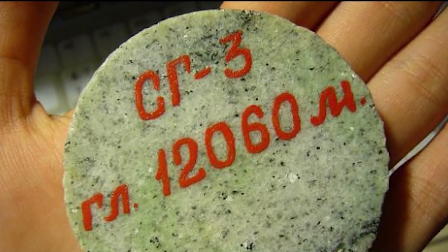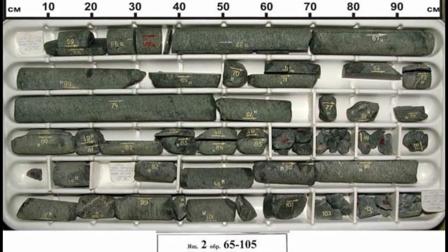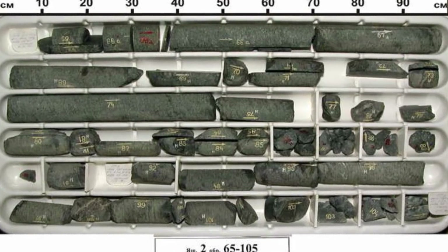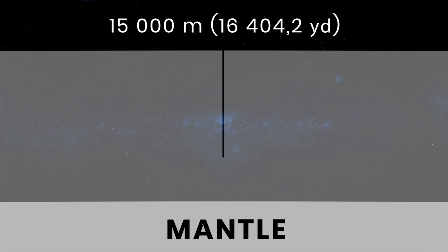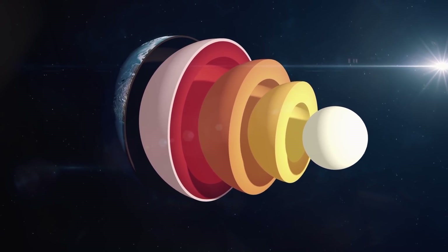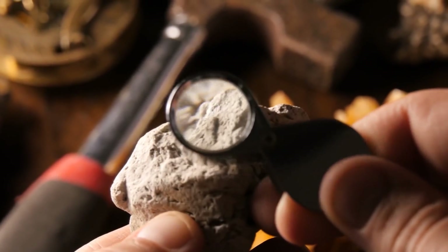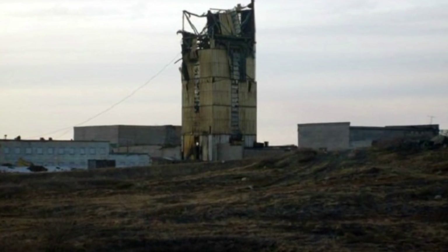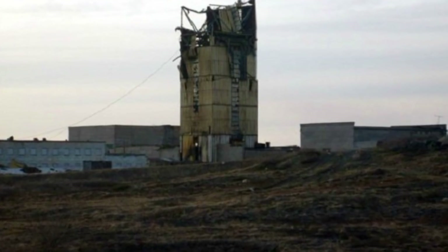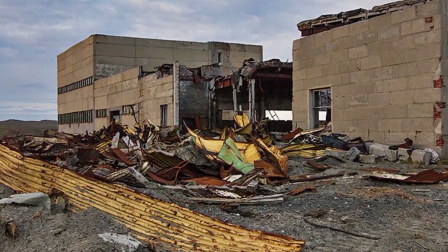The scientists who directed the experiment consider it incomplete. After all, the main goal was to reach the mark of 15 kilometers, after which the drilling rig would be able to get to the Earth's mantle. If this project had been completed, the discoveries could have literally overturned all ideas about the structure of our planet, but they couldn't get through the last three kilometers. The Soviet Union collapsed, the project was no longer funded, and now the well is sealed with a strong iron hatch.